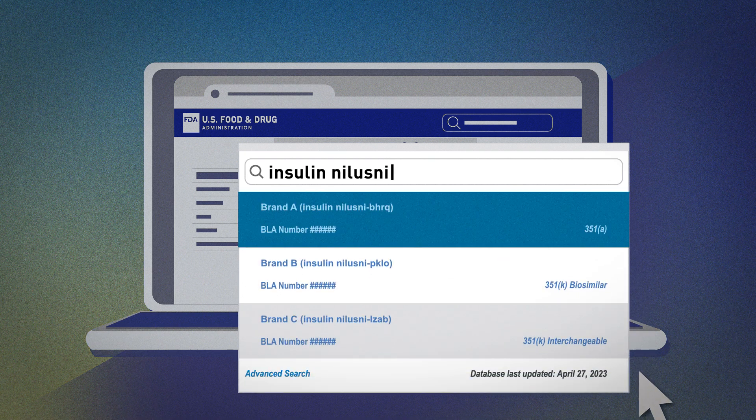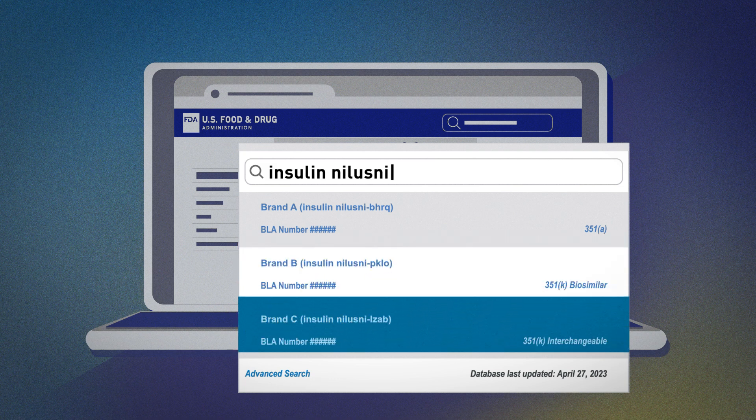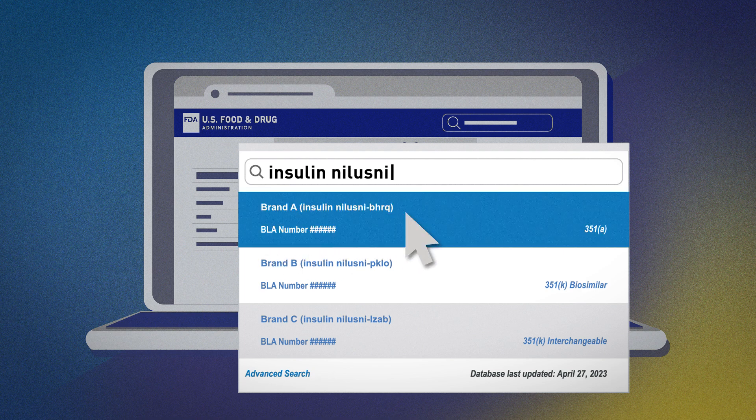One of the entries is Brand A, the product you want to learn more about. There may be multiple products that share the same Nilesni core name and some products that have unique product-identifying four-letter suffixes. The populated list gives a first look at all approved products with Nilesni in their name. Let's click on the product we're interested in, Nilesni BHRQ.